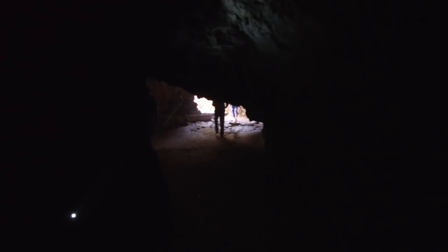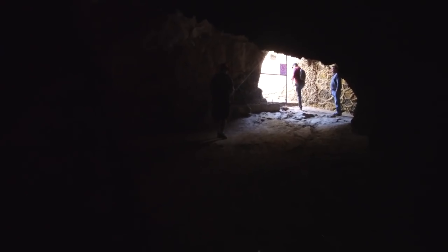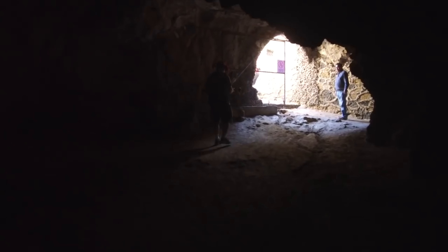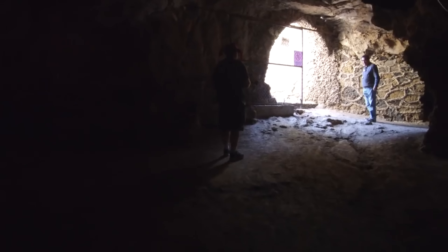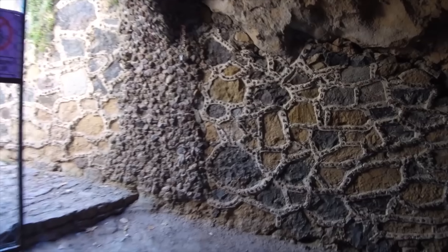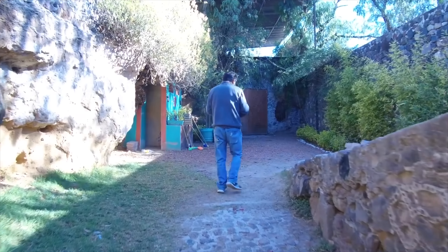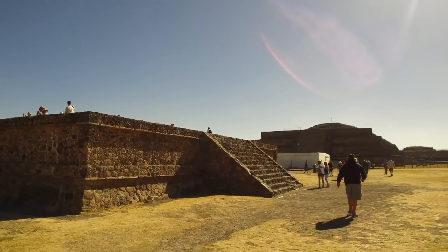Once the ritual was completed, we walked back out of this ancient cave and began our study of anomalies that we could see at ancient Teotihuacan. The name itself comes from the Aztec, and what that word means is 'the place where men became gods.'